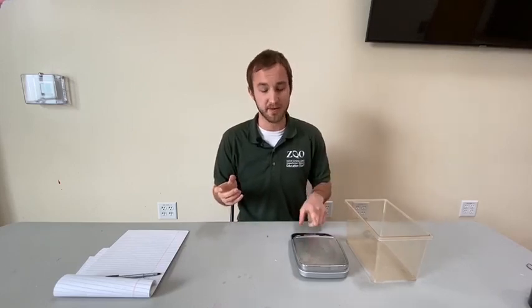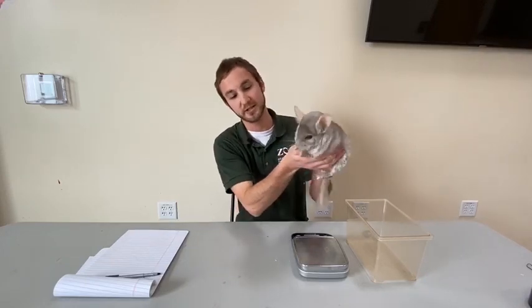Hey everyone! I'm Brian and I'm an ambassador animal specialist here at the Stone Zoo, where today we're going to learn one way that we keep track of our animals' health, and that is by weighing them. In order to show you how and why this is so important, I did bring along a special guest — his name is Clyde and he is a long-tailed chinchilla.